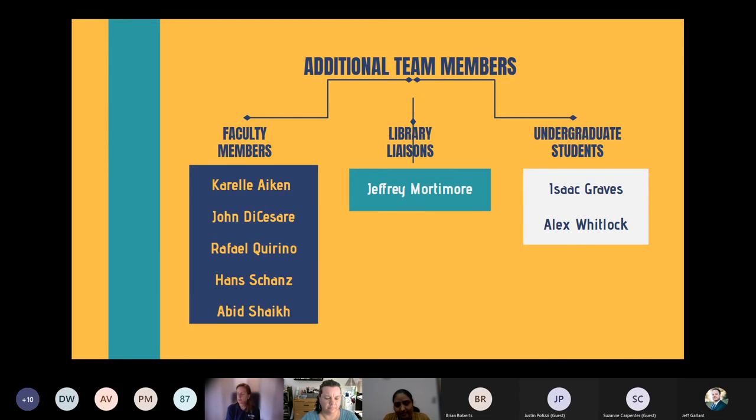We had money left over in the budget from fringe and salaries, so we were able to hire two undergraduate students at the end to help us with assessment. We had pre and post surveys — hard copy surveys where students circled one through five on a Likert scale. Isaac and Alex helped us convert that to electronic data by going through by hand and entering all the scores.